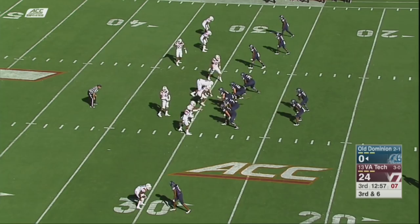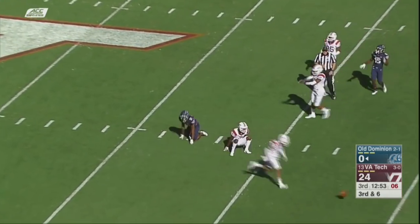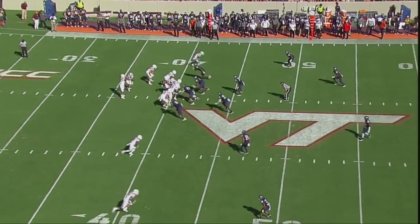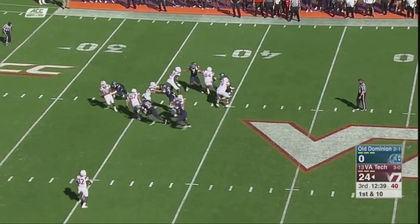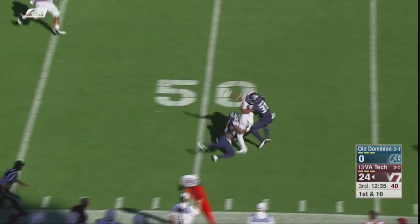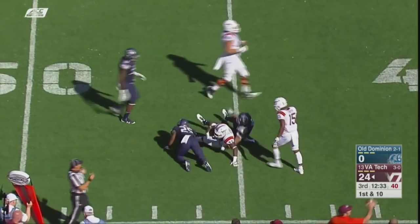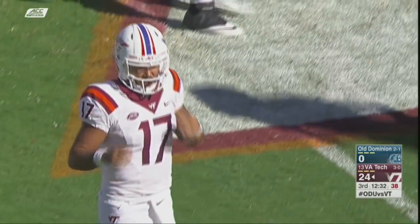Career-started quarterback this afternoon for Old Dominion against Virginia Tech. Jackson, under duress, got it out to Peoples across midfield and to the 46-yard line of ODU, and he improvises for a gain of 14.